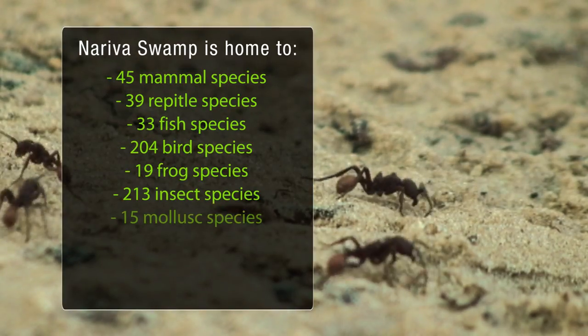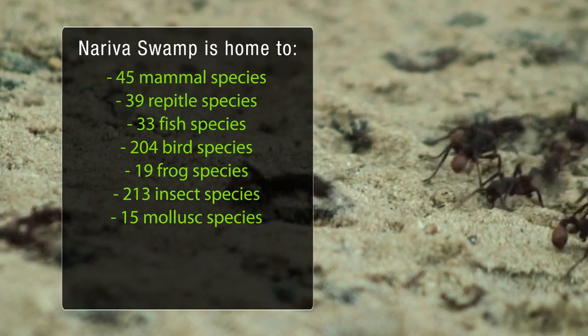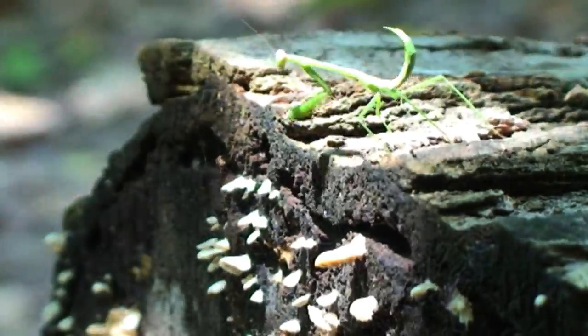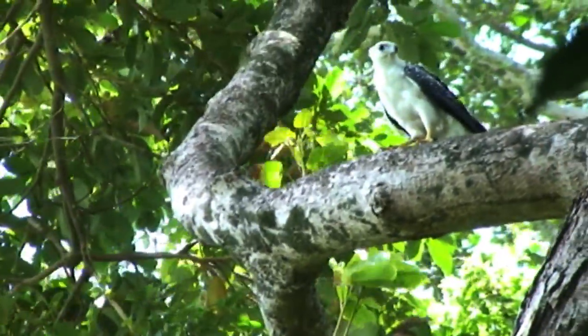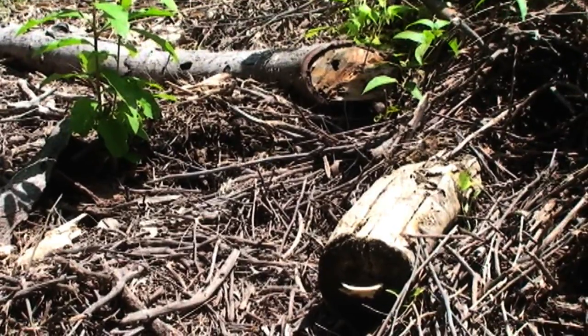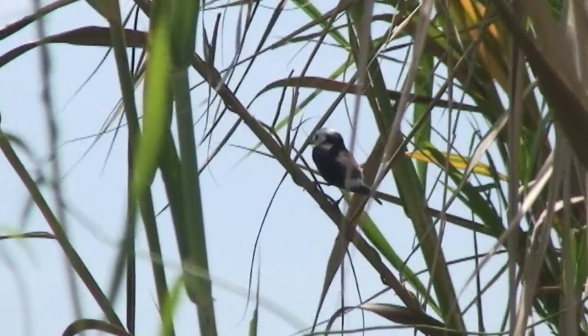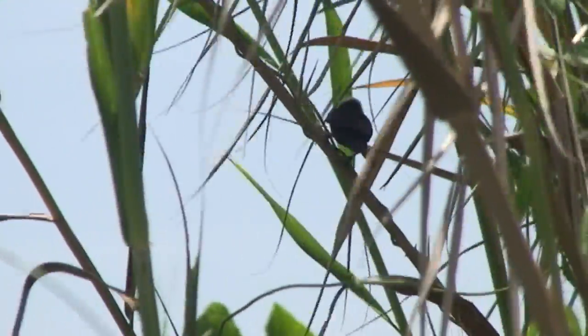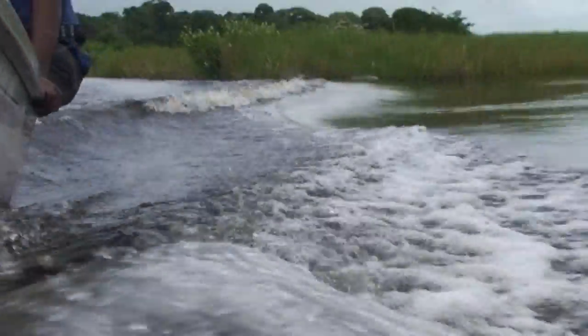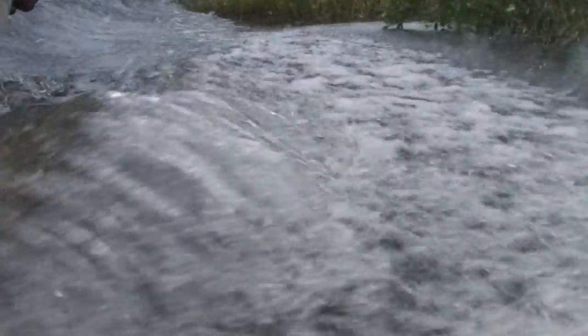These forests are home to a significant population of local fauna. However, after thriving for centuries, the swamp's ecosystems are under threat from human activities. Small-scale vegetable farmers started planting in prohibited areas. In the 1980s, there was illegal rice farming that affected the plants and animals in the swamp and drastically changed water courses. These land clearing activities removed vital habitat for the swamp's many species. In addition, there was a negative impact on the movement, distribution, and quality of water throughout the entire ecosystem.